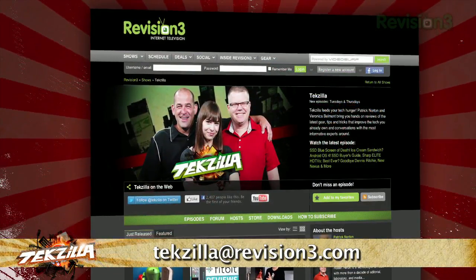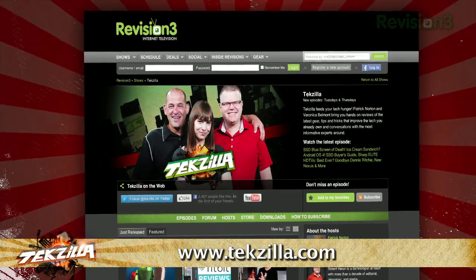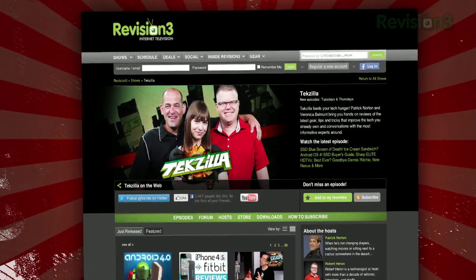Now, if you have a tip to share with the world, let us know. Email us at techzilla@revision3.com. And don't forget techzilla.com — it's the place to find more tips, tricks, product reviews, and how-to's.